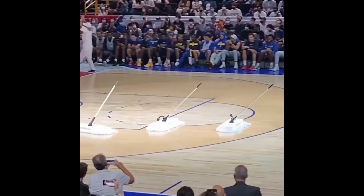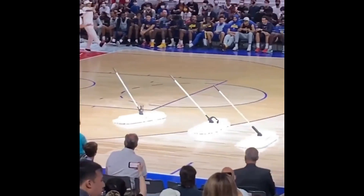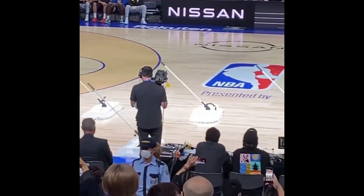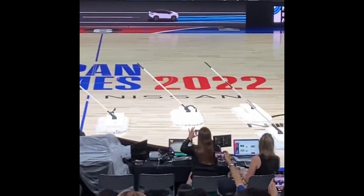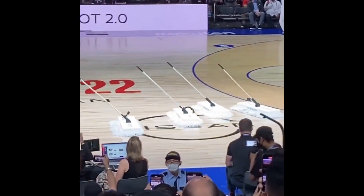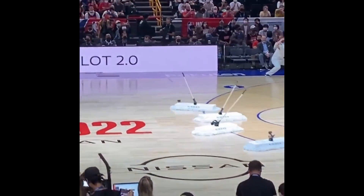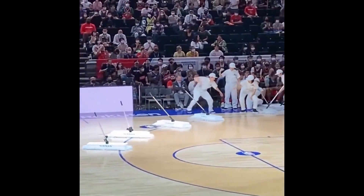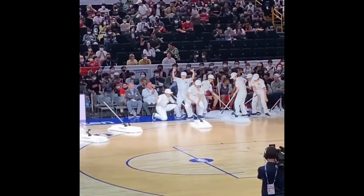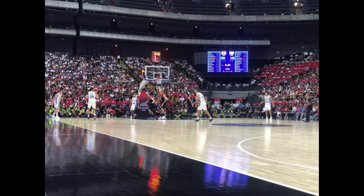One impressive example of robot mops in action was demonstrated at a recent basketball game. During halftime, robot mops were deployed to clean the floor, wiping down the surface on their own. This saved time and manpower, allowing the arena staff to focus on other tasks during the break. The robot mops were able to navigate the large arena quickly and efficiently, providing a thorough cleaning that ensured a safe and hygienic playing surface for the athletes.